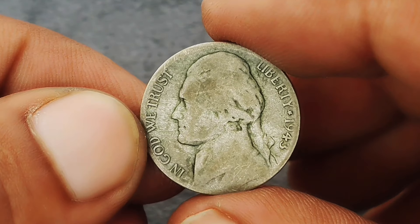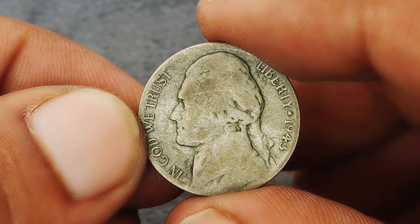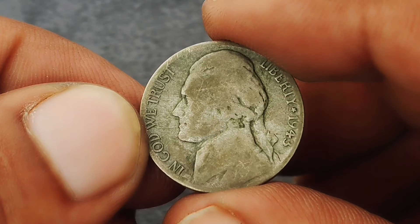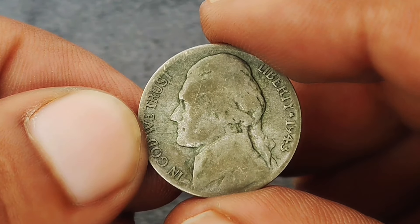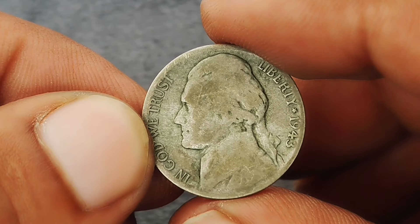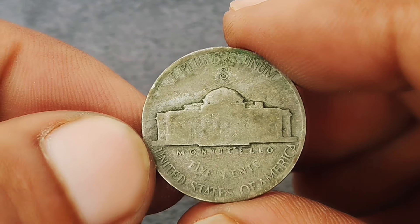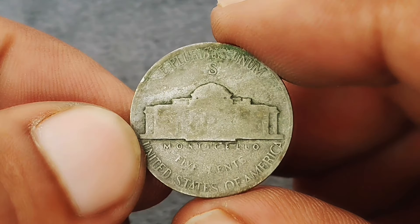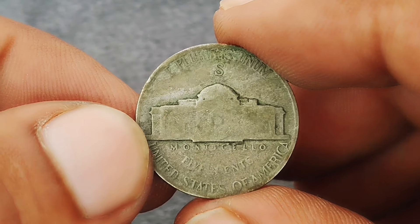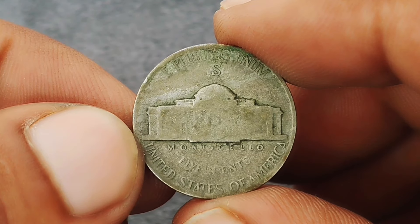The 1943 nickel is particularly interesting because it was minted during World War II, when the United States faced a shortage of nickel metal essential for the war effort. The mint began producing what we now call wartime nickels from a silver alloy instead, resulting in a 35% silver composition, making these nickels stand out in both historical significance and material value.